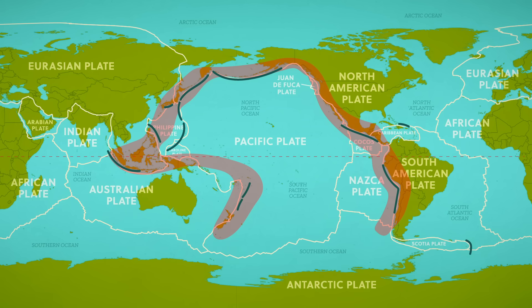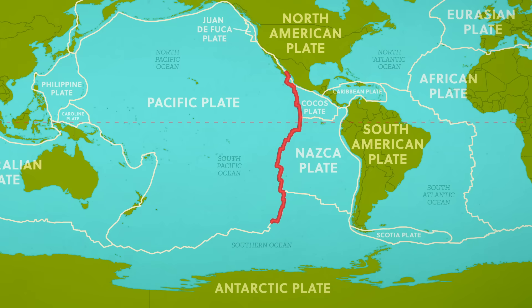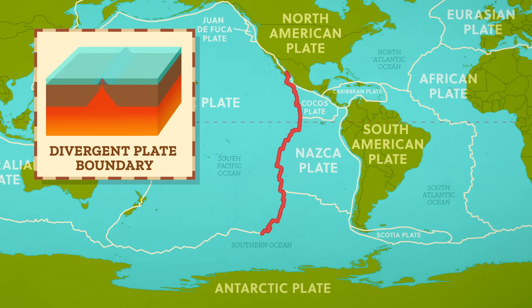At the edges of the Ring of Fire, the plates come together in three different types of boundaries. On the eastern side, the seafloor spreads from the mid-ocean ridge called the East Pacific Rise, that runs along the eastern edge of the Pacific Plate from near Antarctica all the way to North America. It's a divergent plate boundary, or place where plates are moving away from each other, with the Nazca Plate moving east and the Pacific Plate moving northwest. Along divergent plates, magma can well up and the seafloor regenerates and spreads.